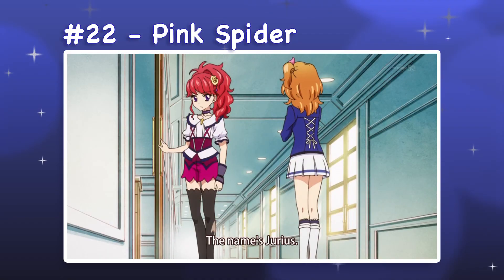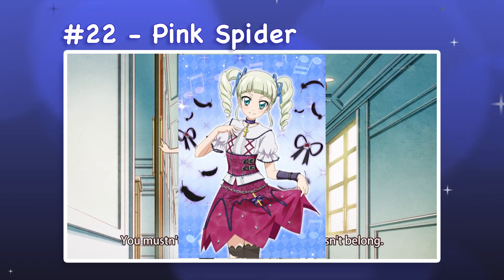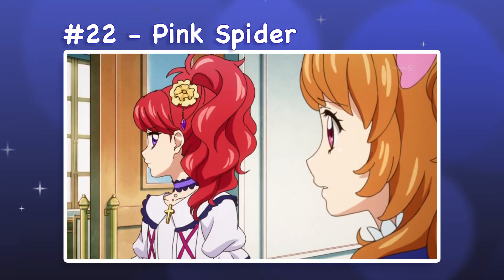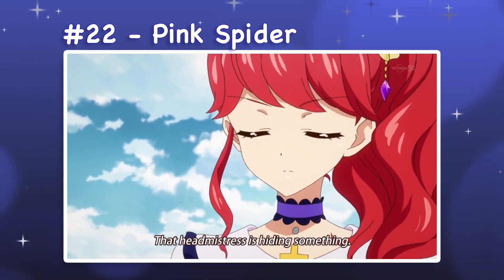22. Pink Spider. Pink Spider is a blouse and shorts set with high heels and stockings. This design was changed even more significantly for animation, with the shorts originally being a longer skirt. I think it was simplified well, but the purple choker is the one piece that feels out of place to me. It does match the character's eyes well, but it has little relevance to the rest of the outfit.